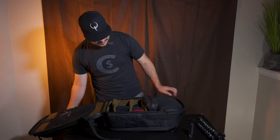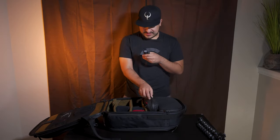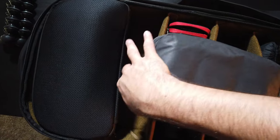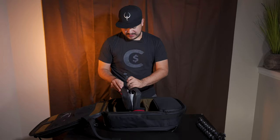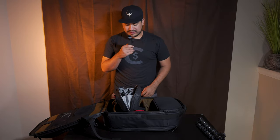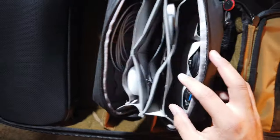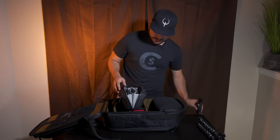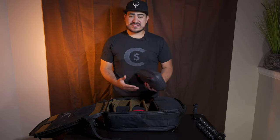This is my tech pouch — it's amazing. I pretty much store everything I need in terms of cables in here. As you can see, we have cables, my Magic Mouse, all the dongles, and all that good stuff. The tech pouch keeps everything organized because I share my gear between home and on the go.